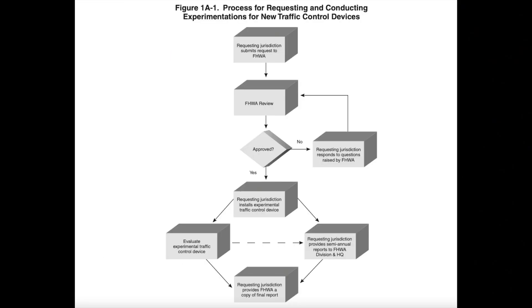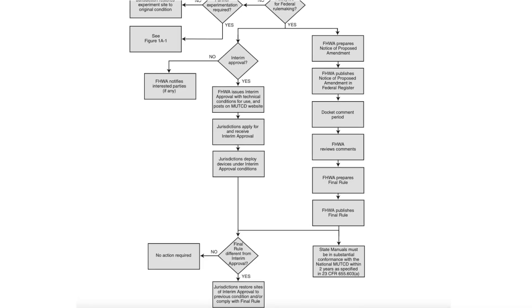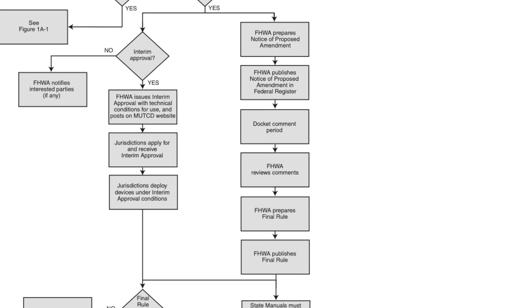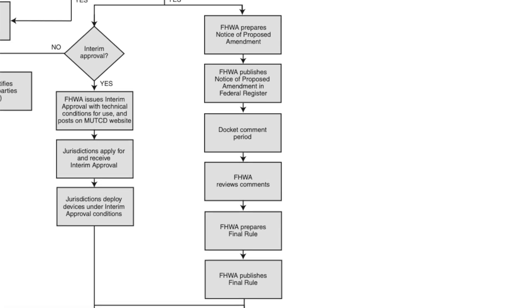After applying, experiments and studies must show success. Next, an amendment process with comments and review period would be needed before the changes are officially published. But there's another way. Turns out the Federal Highway Administration can issue what they call interim approvals. An interim approval grants permission to install a new traffic control device that's not allowed under the current MUTCD, with the assumption that it will be added and updated in a future edition.